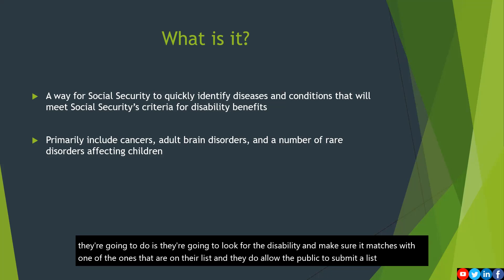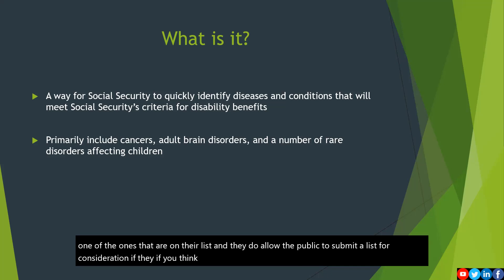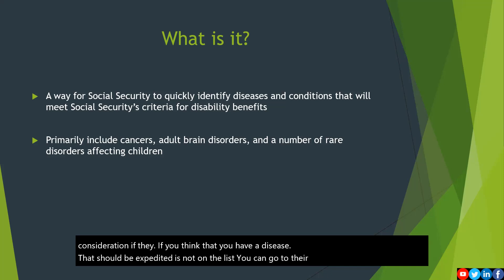They do allow the public to submit a list for consideration if you think that you have a disease that should be expedited but is not on the list. You can go to their website and click to submit it and ask for it to be considered.